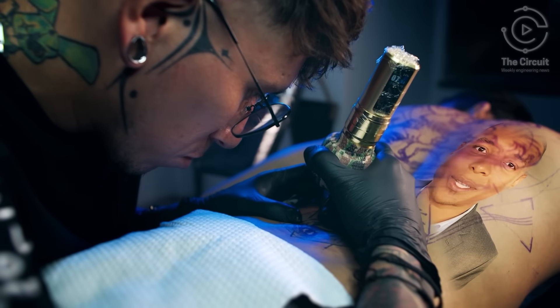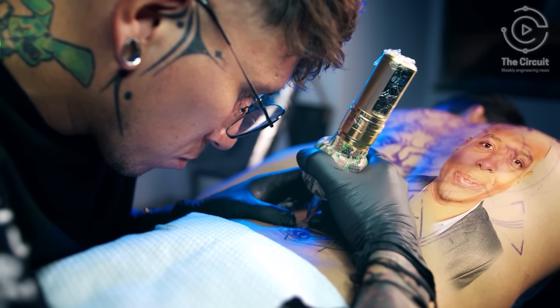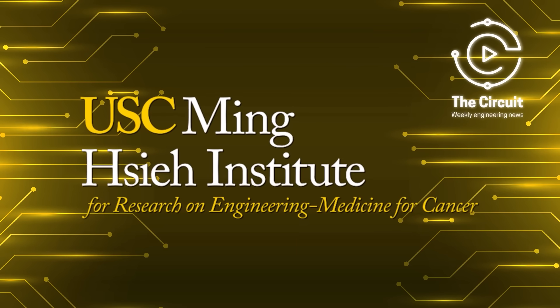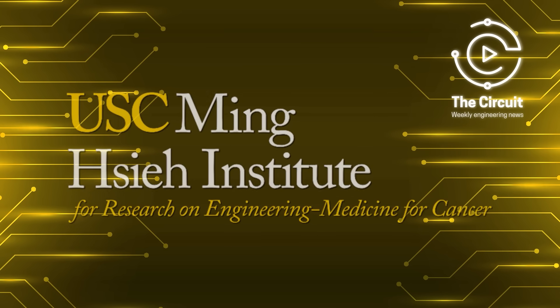If you enjoyed this week's episode, don't forget to like, follow, and subscribe for more incredible engineering news. And a special thank you to the Ming Shea Institute at USC Viterbi for making this episode possible.